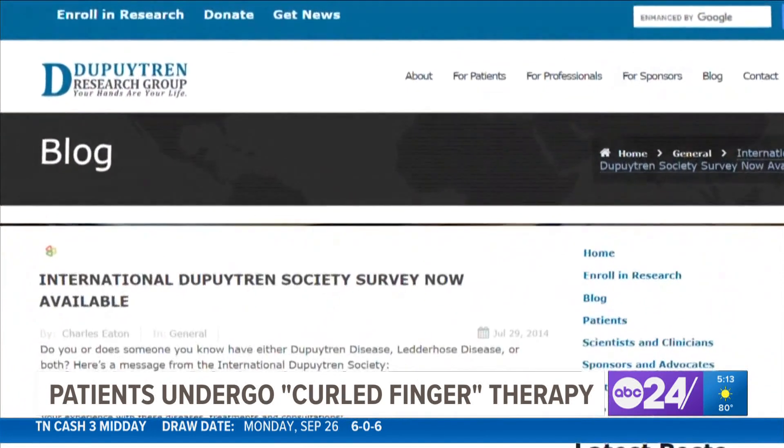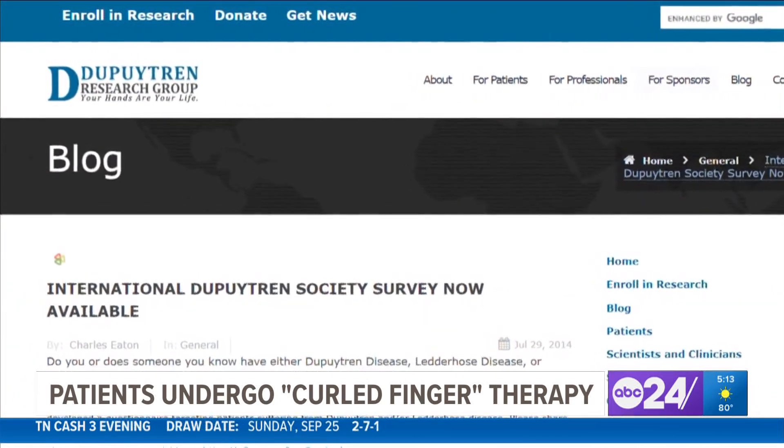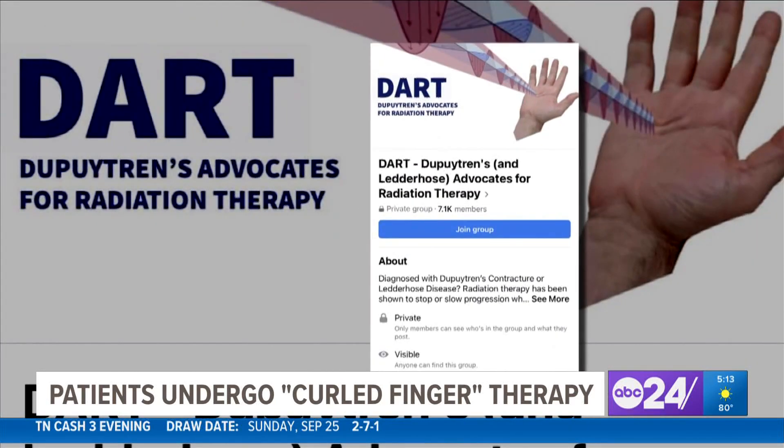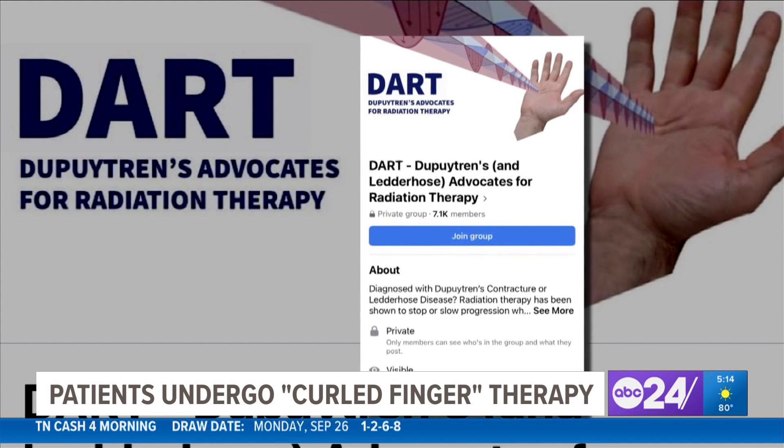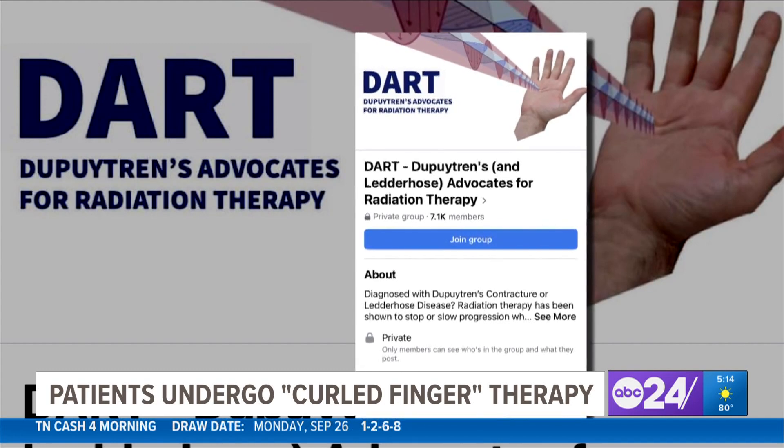There are a lot of good websites and Dupuytren's forums. There's a Facebook community called DART — D-A-R-T — which stands for Dupuytren's Advocates for Radiation Therapy.